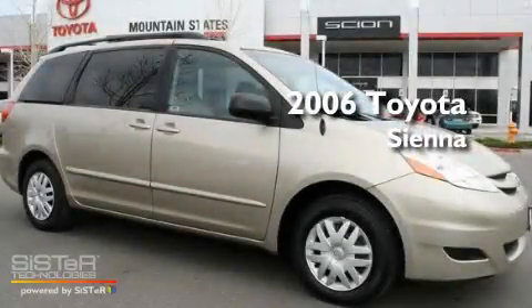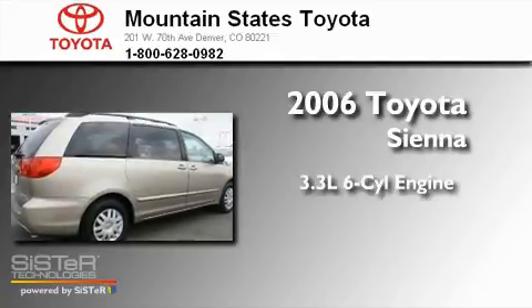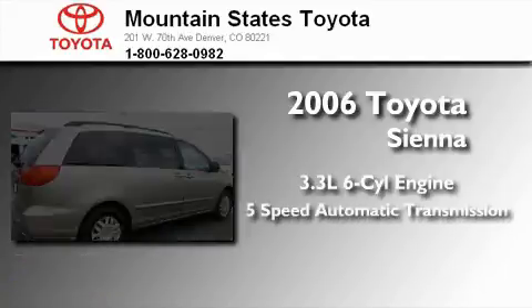This is a 2006 Toyota Sienna. It has a 3.3-liter, six-cylinder engine and a five-speed automatic transmission.